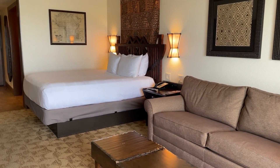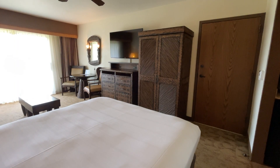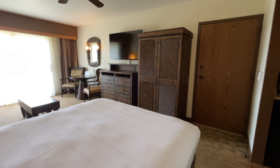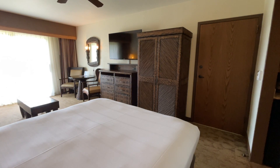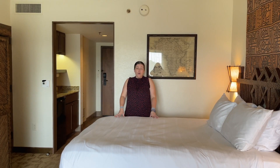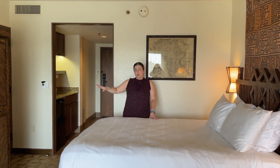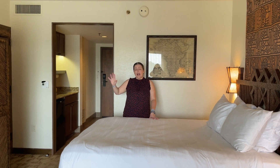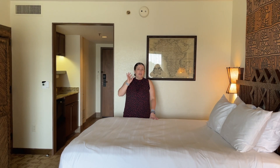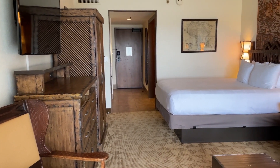There's no closet in these rooms — you have an armoire instead. There's no under-bed storage either; they haven't added the lifted beds yet, hopefully in the next couple of years. The armoire is where your hanging space is, along with your safe, ironing board, iron, and extra pillows and sheets for the couch if you've got people sleeping over there.